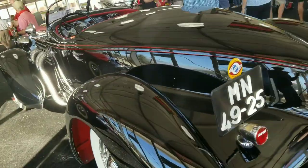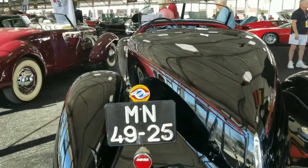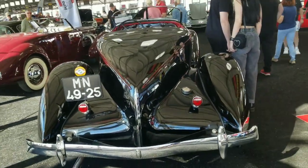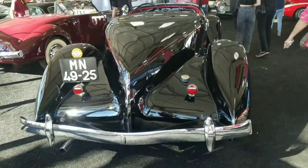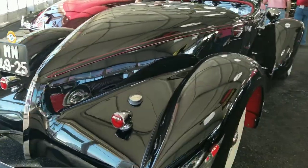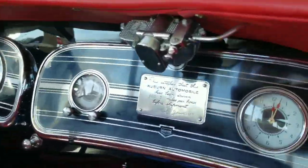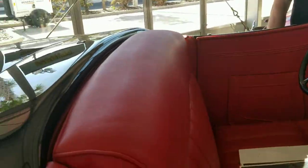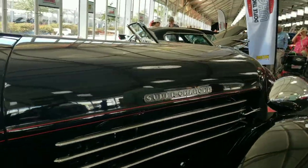Let's walk around to the back side of it. Look at the back of this thing — that's why they call it a boat tail. It looks like an upside down boat. Very cool car. You don't see these old ones very much — they are beautiful. There's another view of the inside and the dash. Door panels look like really nice leather. Supercharged — very cool car.